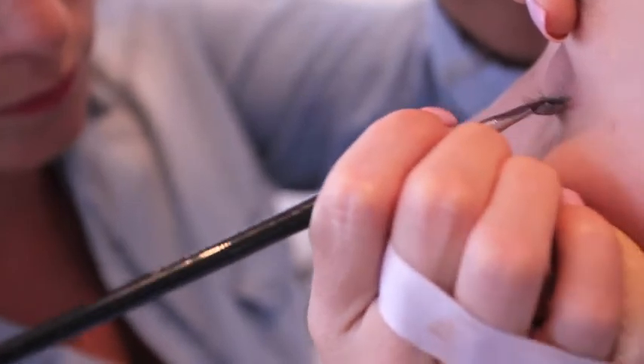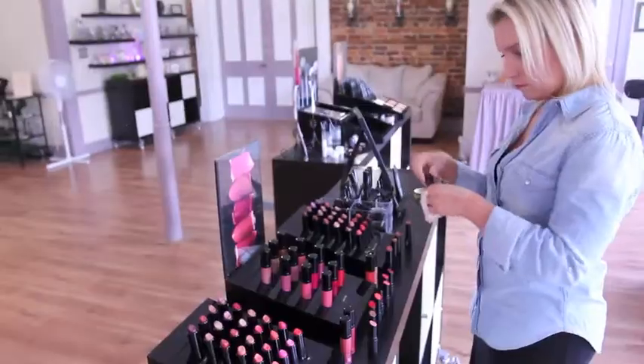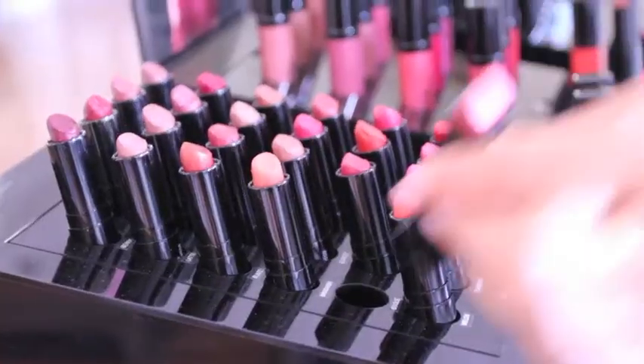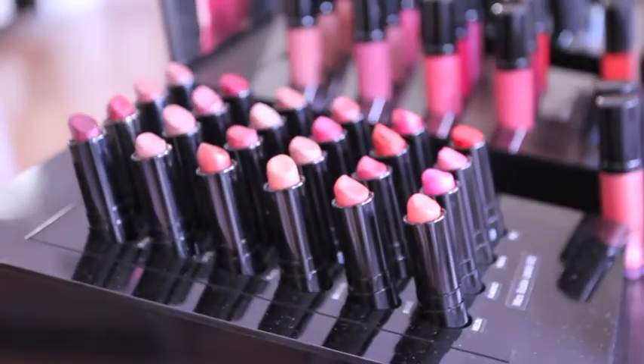We always use waterproof on the brides when it comes to mascara — it's about the only time that I think waterproof is a good idea. Picking a lip colour for your wedding day is really difficult and actually really important. The colour that you put on your lips will change the way you feel about yourself. That can take the longest part of any trial — it can often be the lip colour. So let's get started and find a colour.